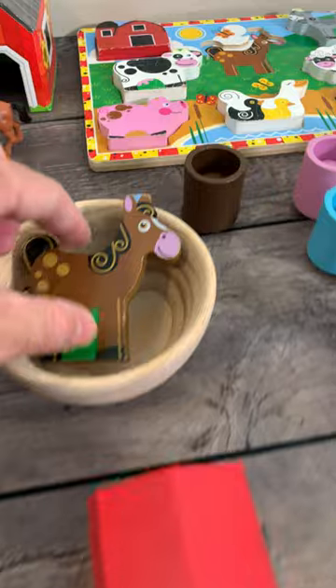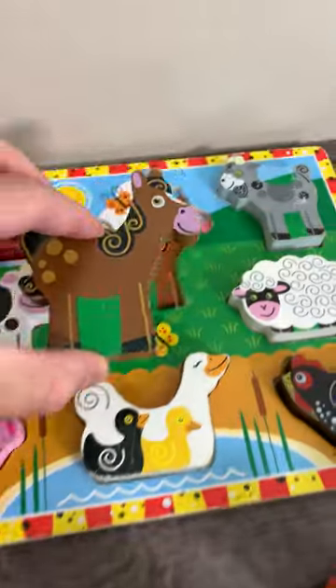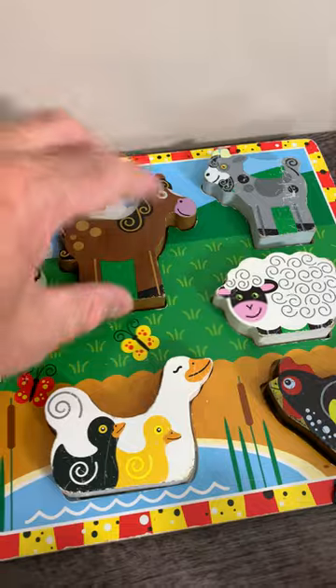Amazing. Look at this. It's a wooden horse. Let's put it in the puzzle.